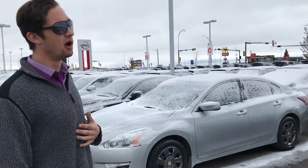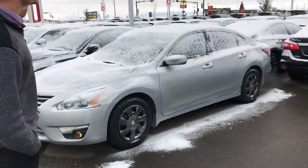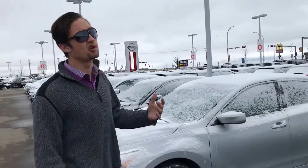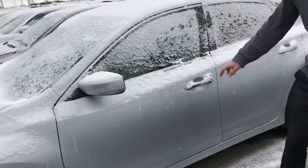Under the hood you are gonna have a little 2.5 liter four-cylinder motor, so it's gonna be absolutely amazing on fuel. These cars are very, very safe — they were the IIHS Top Safety Pick Plus, meaning you have no worries about bringing your brand new son into the vehicle.